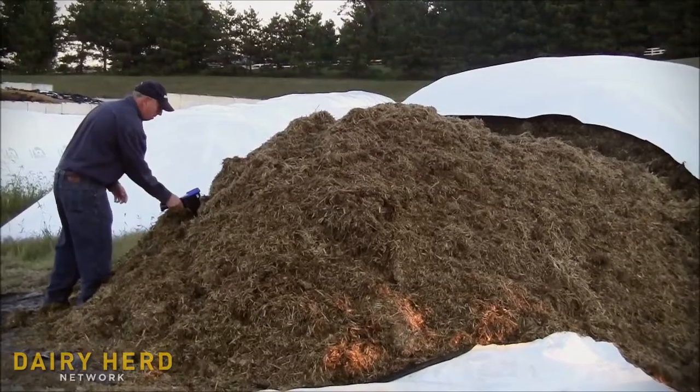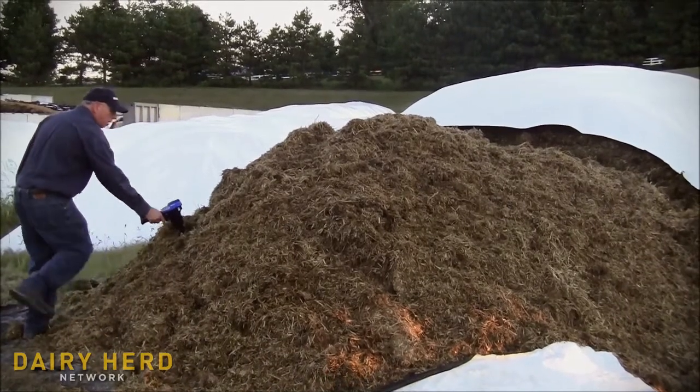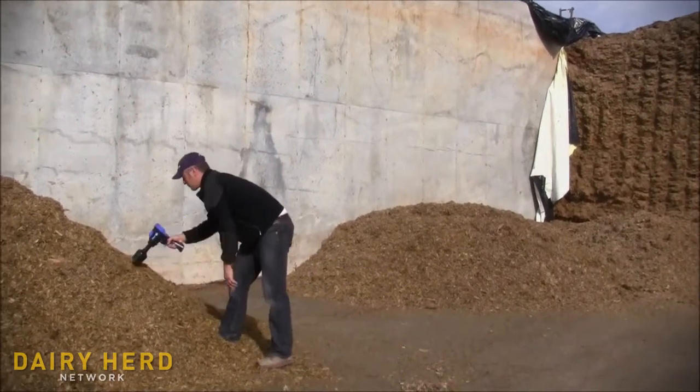The primary benefit of the moisture tracker is you're going to get rapid and accurate dry matter readings for the feed, and you get these measurements in a matter of minutes instead of 30 to 40 minutes or an hour for each individual sample required using conventional methods. I could go onto a farm and measure the haylage, the silage, some high moisture corn, and take all those readings in less than five minutes.